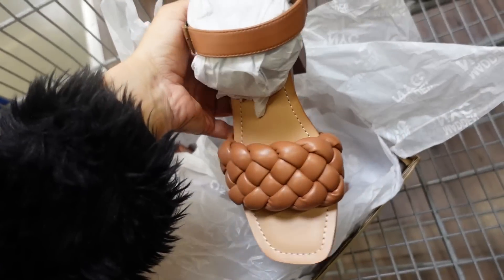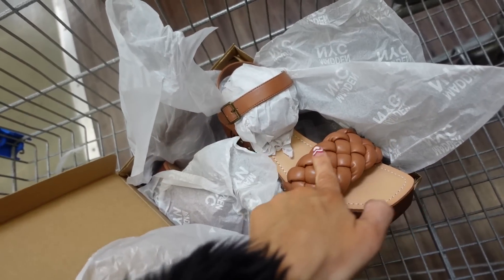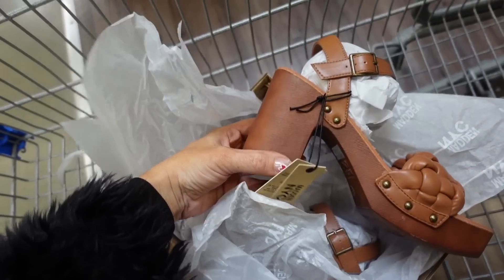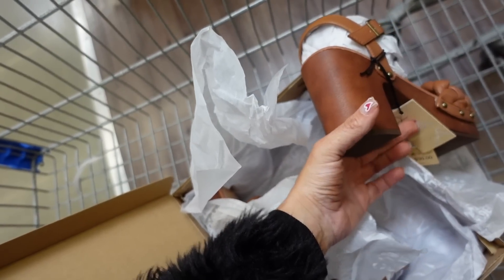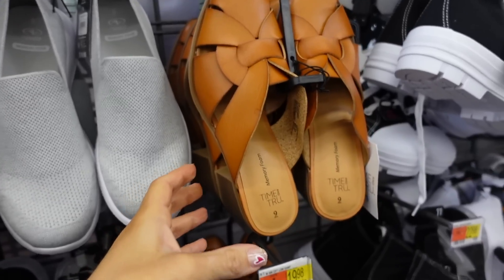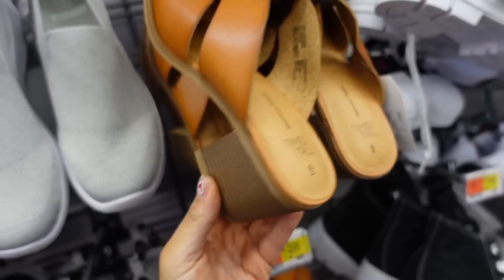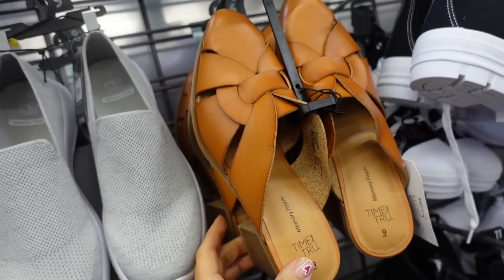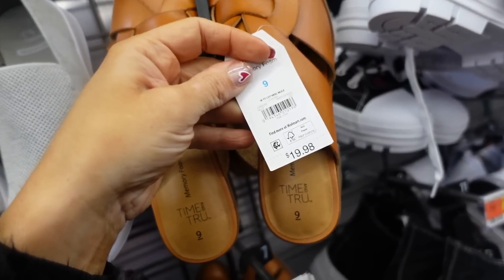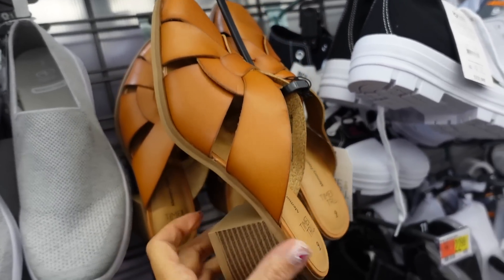New wedges from Madden NYC with a skirt toe, braided detail with an interest wrap, and a chunky heel made out of a plastic material — they're $30. Also a heel from Time & True with a chunkier heel and an almond toe with crisscross detail — we saw this in a flat version too. They're $19.98.